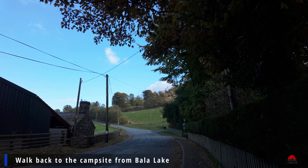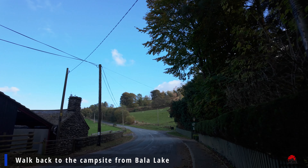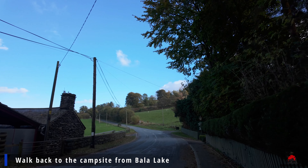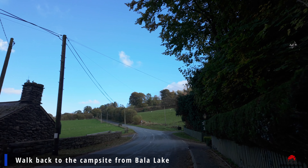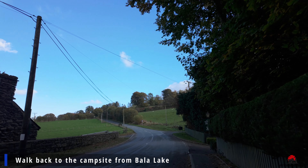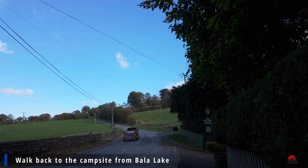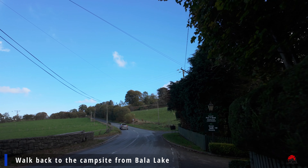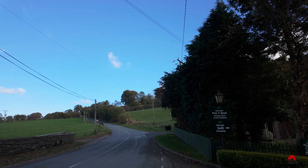Pennybond campsite is a really good place. It's close to the lake — not right on the shore like the previous campsite we presented — but it's a short walk from both the lake and Bala town. The campsite has really good access from the main road, so you won't have a problem whether you're coming with a caravan, campervan or motorhome.